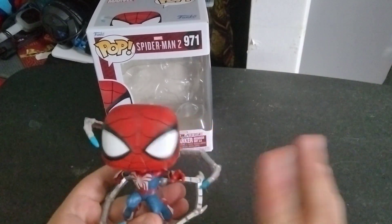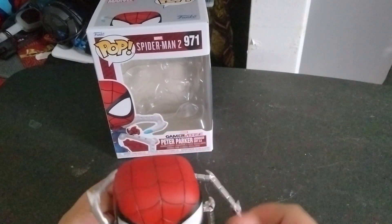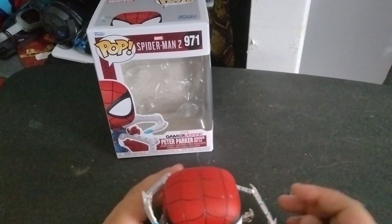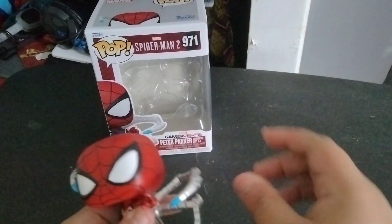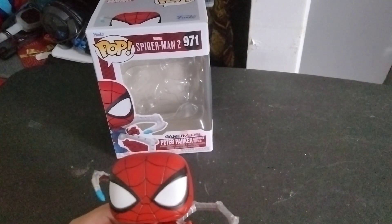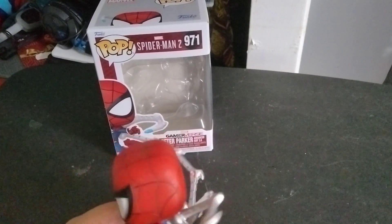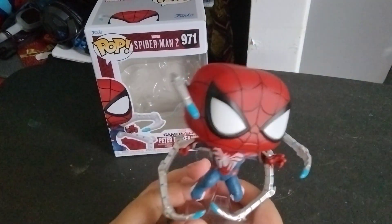I highly recommend don't move the arms too much, because from the looks and feel of them they feel kind of fragile to the point where they can break. So if you're gonna move them, go gently. Wouldn't it be crazy if they added some articulation to the legs? Like, that would be kind of cool — but I guess that's asking for too much for one simple pop.